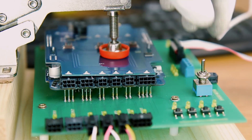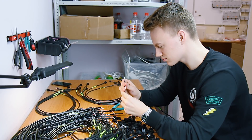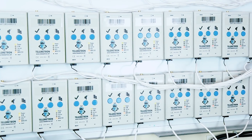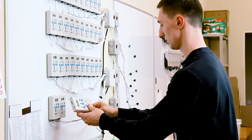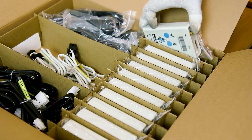This is the place where hundreds of components from our suppliers pass through quality control and join together to turn into a high-quality end product — the Telemetron modem. This is a reliable CE-certified device. We produce about 1,000 units every month and send to customers in 15 countries.